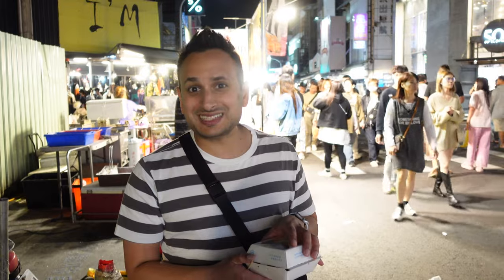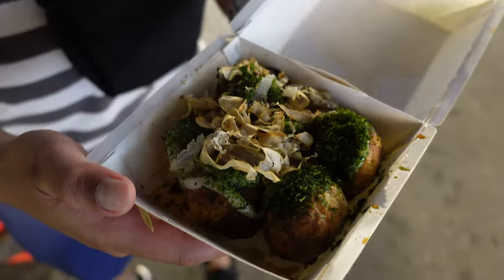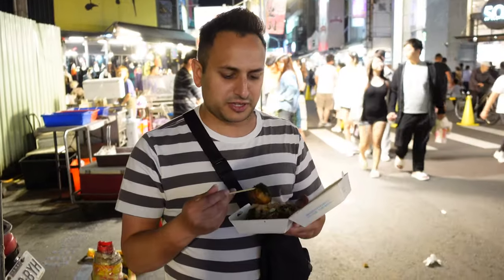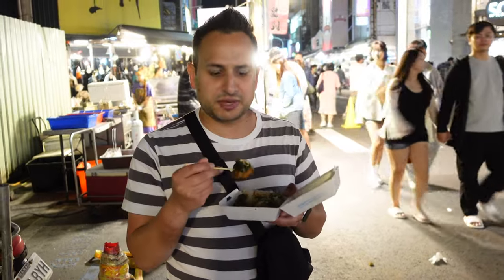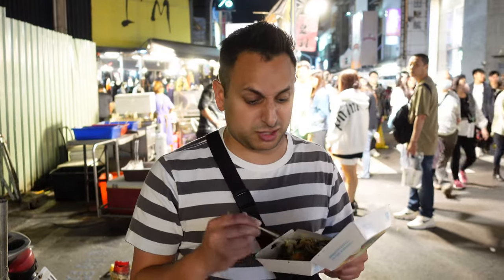We got our next item, which is takoyaki — octopus balls Taiwanese style — and we got the seaweed flavor. The thing with takoyaki is it's basically molten lava on the inside, so you've got to be really careful with your first bite. It's way different than the ones I've had in Japan — crispy on the outside, goopy on the inside, but with way more stuff inside like cabbage and onions. Really good though!